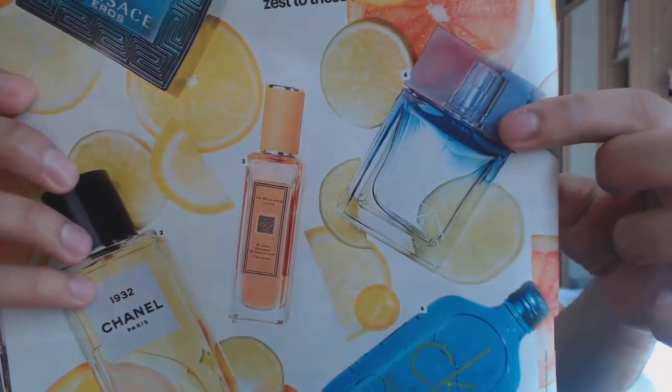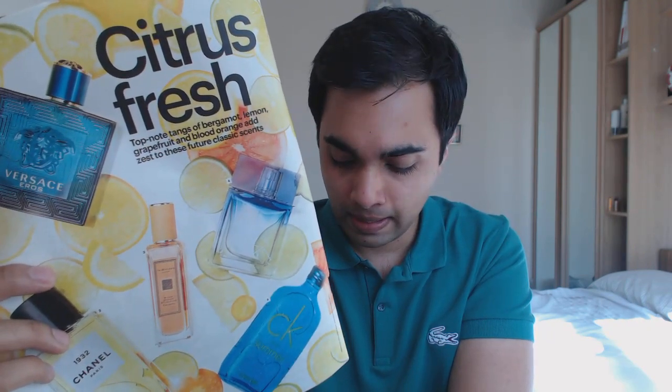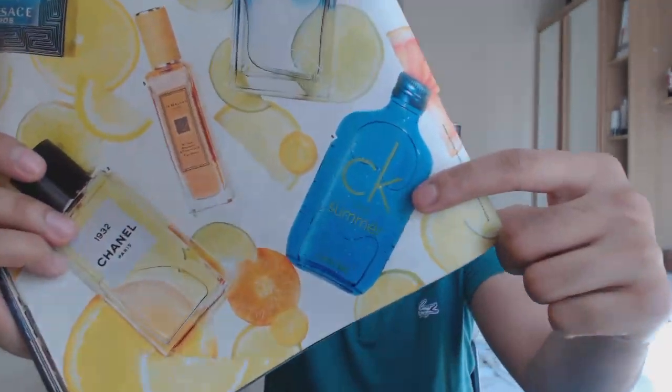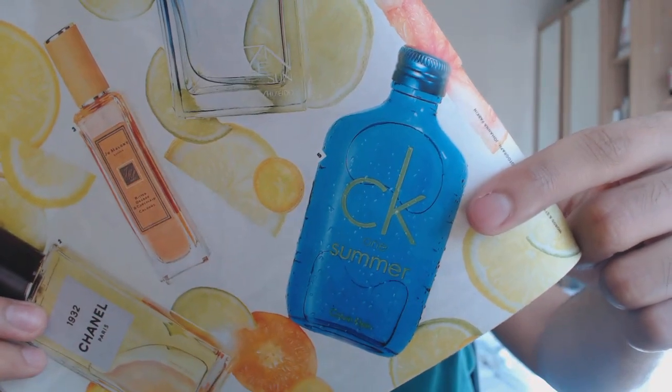Number four is Zen Sun for Him from Shiseido. From what I know, Shiseido are a makeup company and they own Serge Lutens. I don't really know anything about their fragrances, so if you've tried this or know any other fragrances from the line worth checking out, let me know. Number five is CK One Summer. I'll be honest — I'm not a massive fan of Calvin Klein fragrances. Some of them are good, but nothing really stands out for me, though I'll give every fragrance a chance.